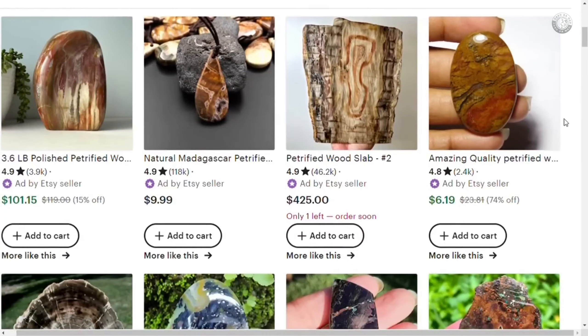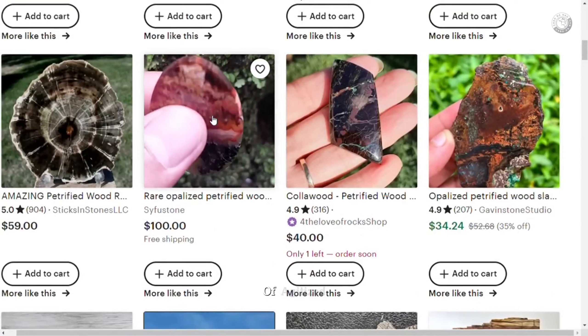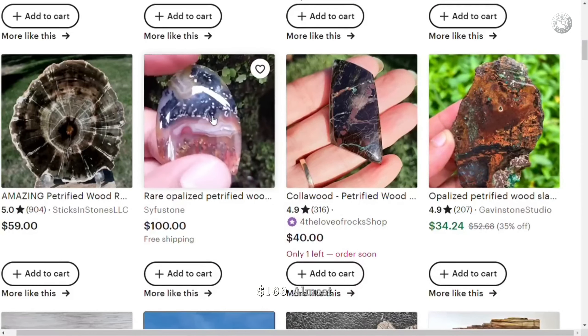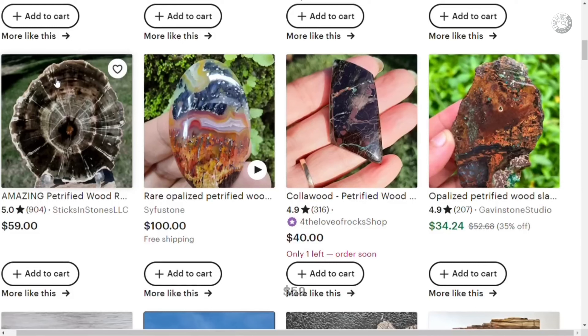There are pieces of all prices. The biggest one here — the first one in the corner on the left — is a 3.9 kilo piece, almost 4 kilos, worth $101. Keep in mind that all these prices are in dollars. Then we see a bead with a cord selling for $10. Another very large piece sold for $425 — this large piece weighs 46 kilos. Next, we see an oval cabochon for $6. This other stone here is a kind of agatized petrified wood and is selling for $100. This other cut piece is valued at $59. Another piece cut for $40, another for $34.